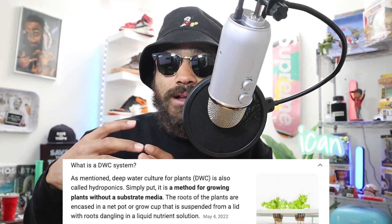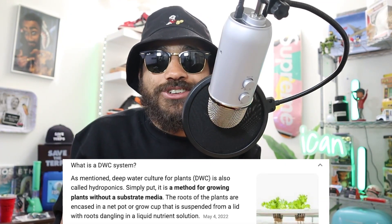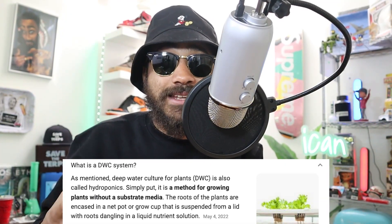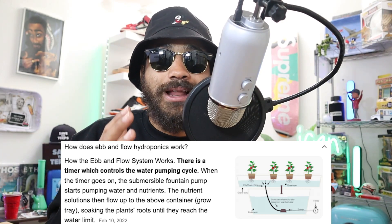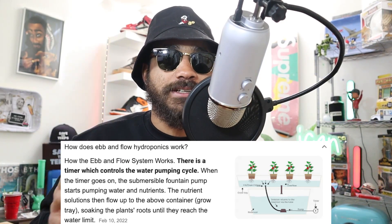Hydroponic growing is an umbrella term covering many different methods. Some systems like DWC constantly submerge roots in water and use air stones so roots receive a steady oxygen supply. Other methods like ebb and flow only periodically bathe the roots in nutrient solution, allowing them to breathe in between feeds.